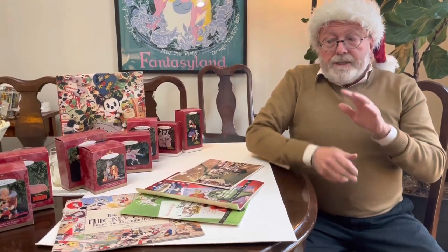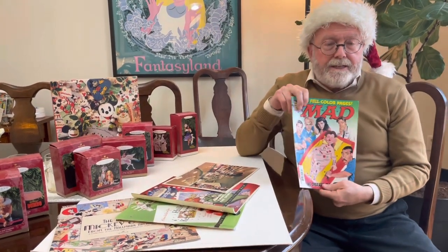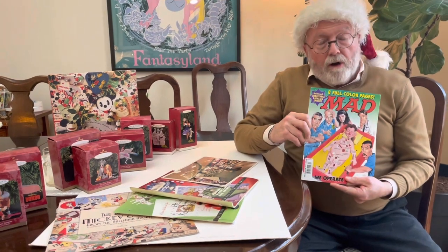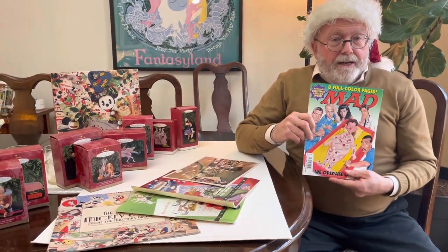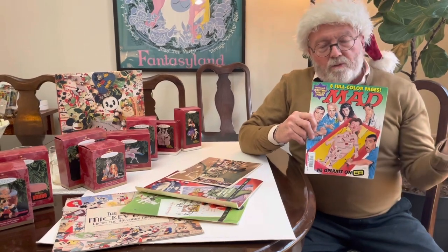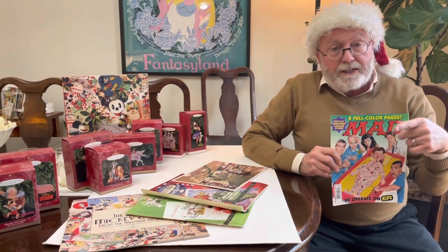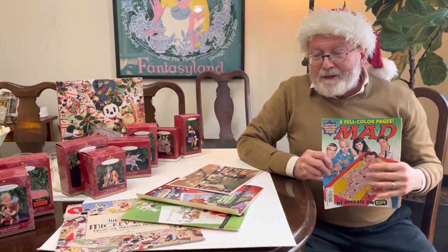One other quick side story: during the time I was there, Mad Magazine — the crazy humor magazine — did a parody of the Hallmark ornaments business called 'Cheapskate Ornaments.' It's kind of hard to see in the magazine, so we're going to scan some photos of it and put them up on our Instagram account in the next day or two. Be sure to check that out — it's a little off-kilter humor, but it's pretty funny.